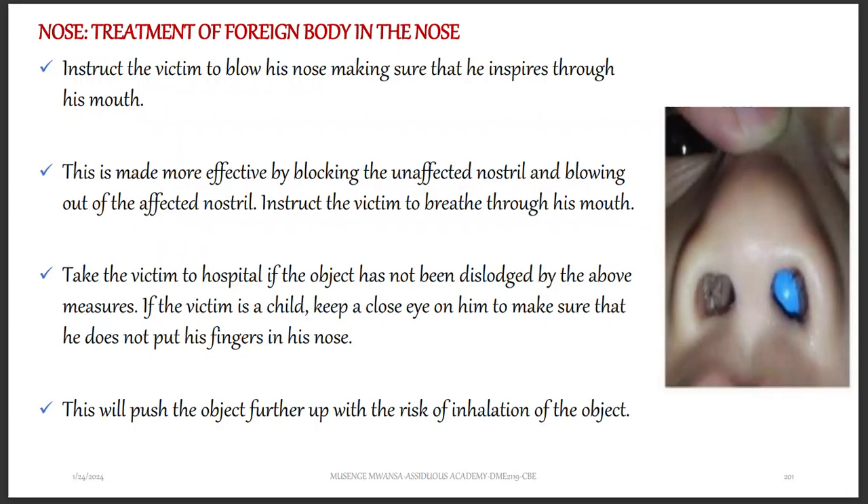For a foreign body in the nose, instruct the victim to blow their nose, making sure they breathe in through the mouth. This is made more effective by blocking the unaffected nostril and blowing out through the affected nostril. Instruct the victim to breathe through their mouth. Take the victim to the hospital if the object has not been dislodged by these measures.